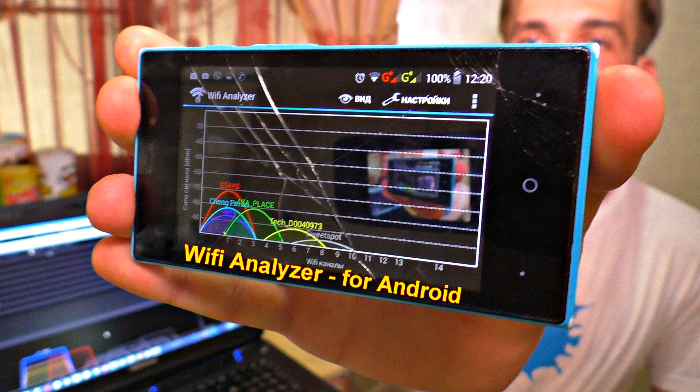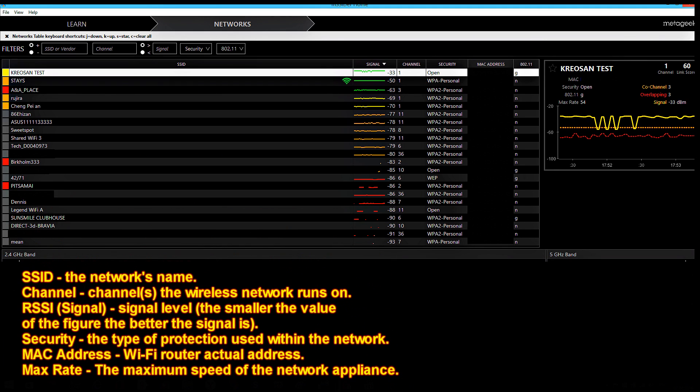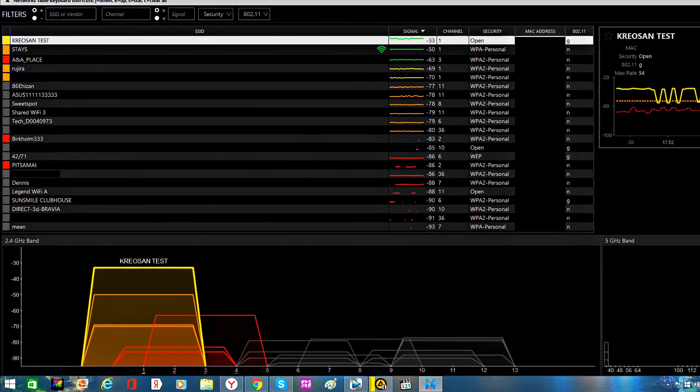We will use the Insider app for Windows OS and Wi-Fi Analyzer for Android OS. This app scans and lists Wi-Fi networks according to the names of the networks, signal levels, Mac addresses, channels, and so on. Check out the link to the app in the video description below.